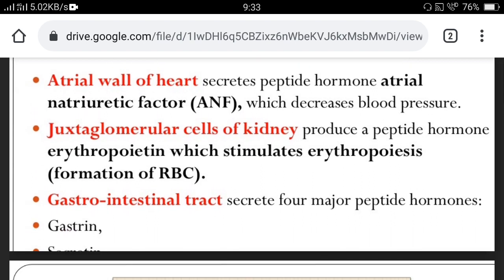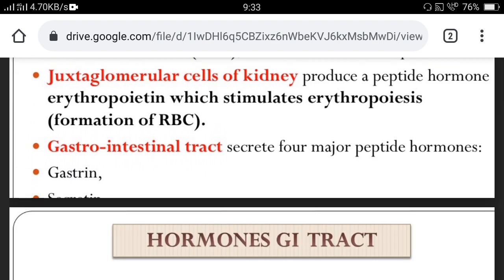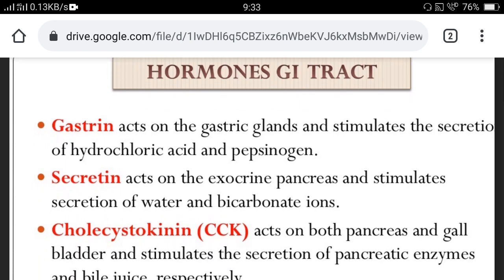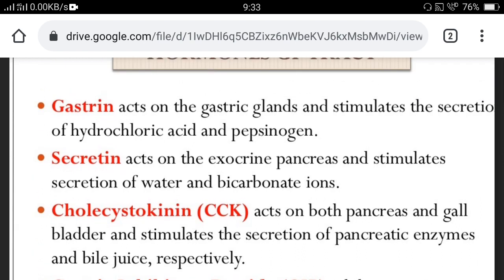The gastrointestinal tract secretes four major peptide hormones. Gastrin acts on gastric glands and stimulates the secretion of hydrochloric acid and pepsinogen. Secretin acts on the exocrine pancreas and stimulates secretion of water and bicarbonate ions. Cholecystokinin (CCK) acts on both the pancreas and gallbladder, stimulating secretion of pancreatic enzymes and bile juice respectively.